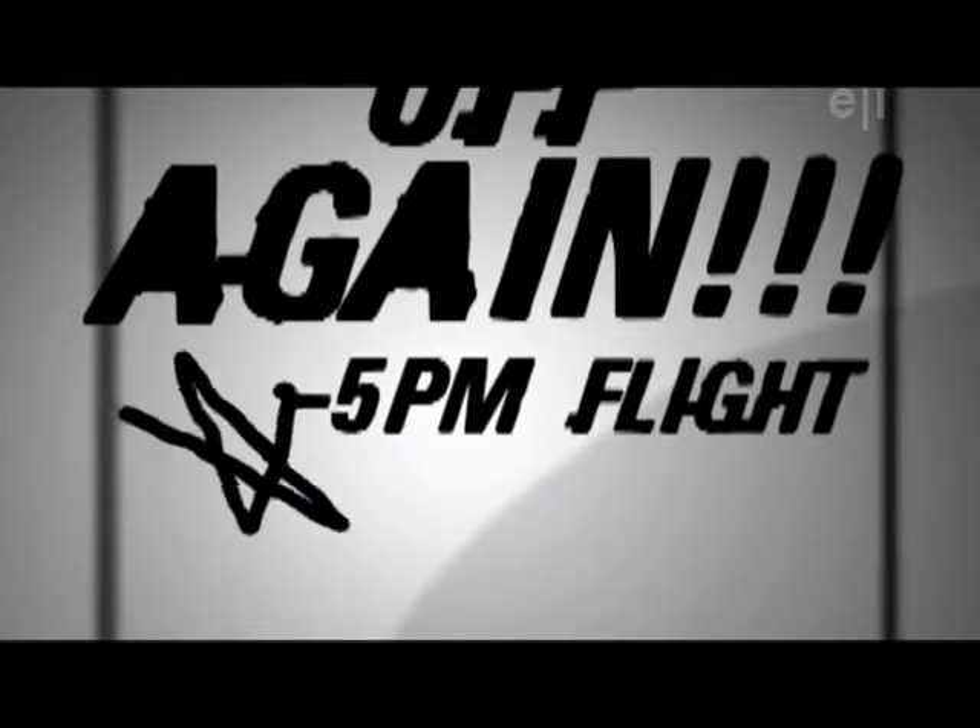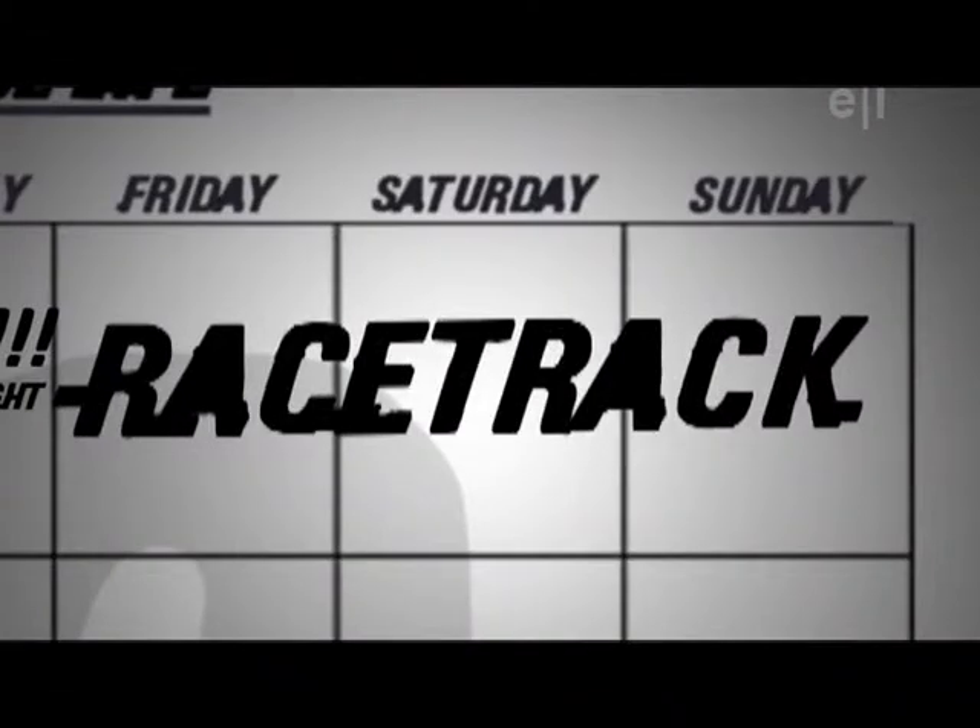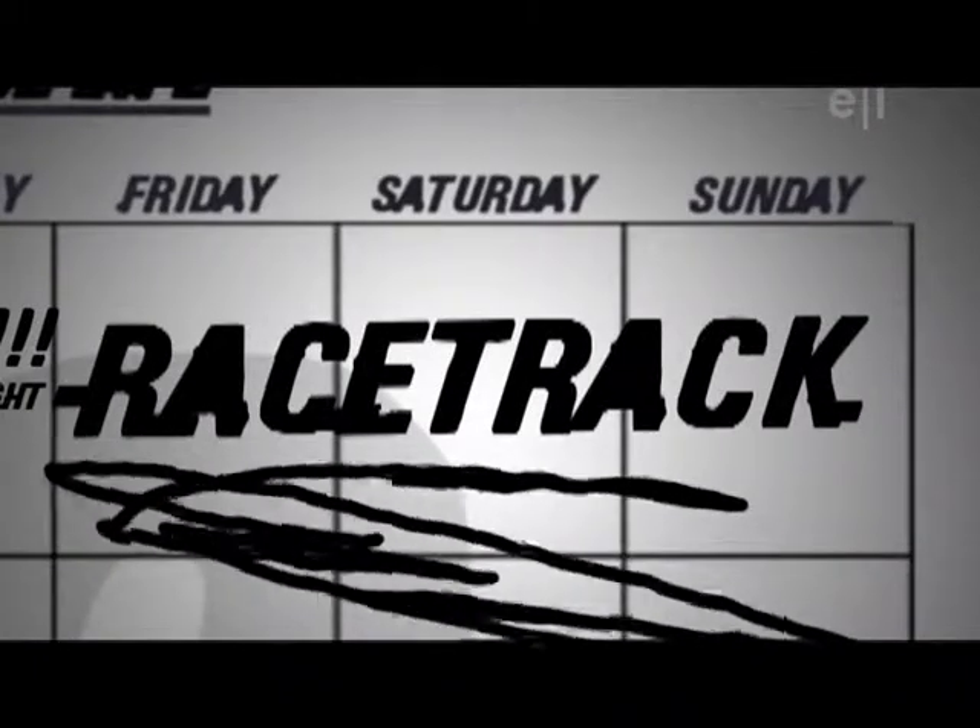Taking all the data that I get from Goodyear and Chevrolet and previous races and coming up with best case scenarios for the weekend to come. Thursdays we have off again, and we fly out at about five o'clock. Then we're at the racetrack from Friday morning until Sunday evening, then we fly back home.